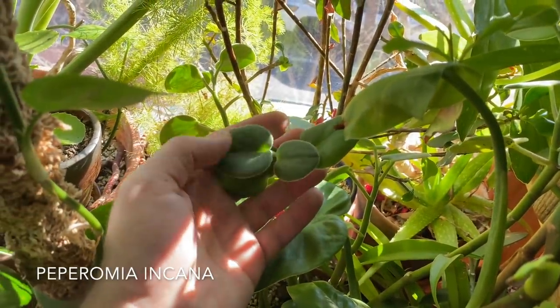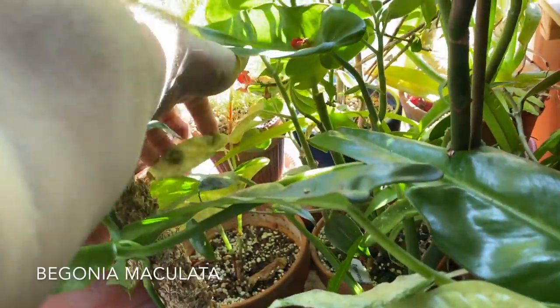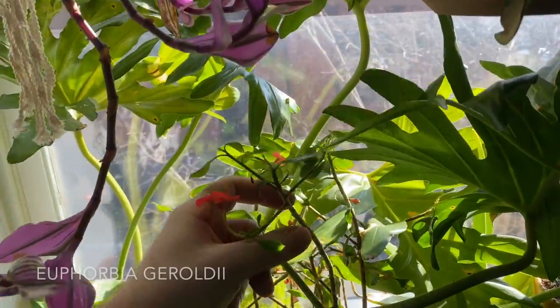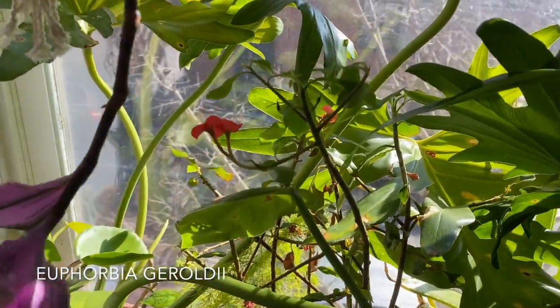There's a Peperomia incana back here — very, very fuzzy. I love that one. And my Begonia maculata. This is a Euphorbia geroldii — it looks just like Euphorbia milii with the crown of thorns flowers, but it doesn't have any thorns, which I really like.